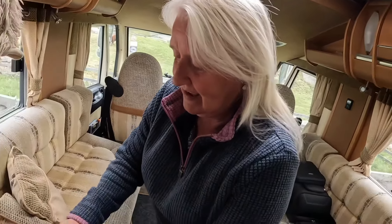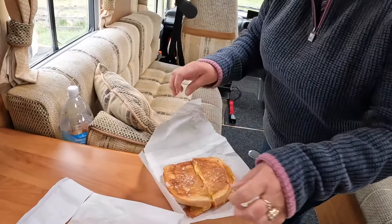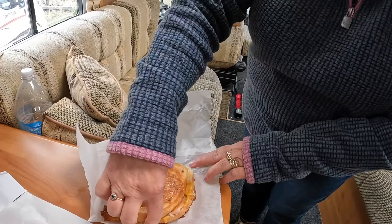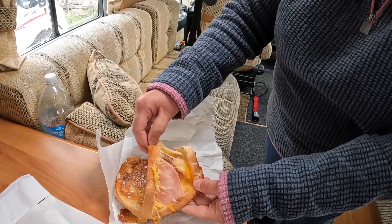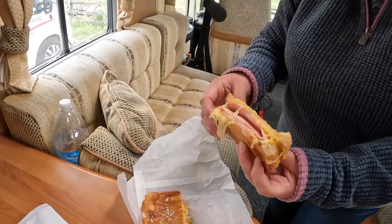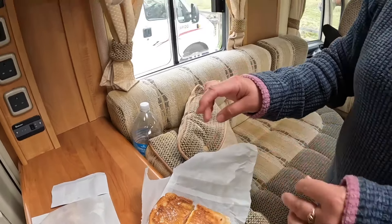I've just been over to the Hot and Toasty van — everyone says you must have a cheese toastie. It's three cheeses and ham — look at that! Honestly, that's what you call lovely. We're not going to mess about, we're going because we're hungry.